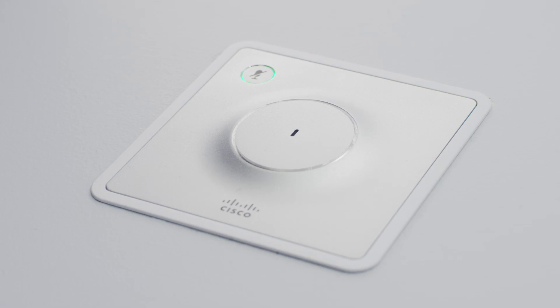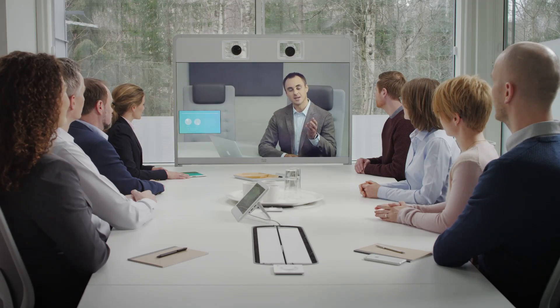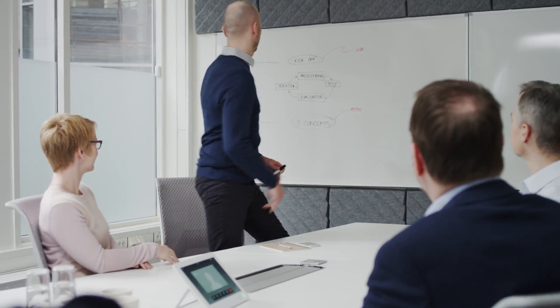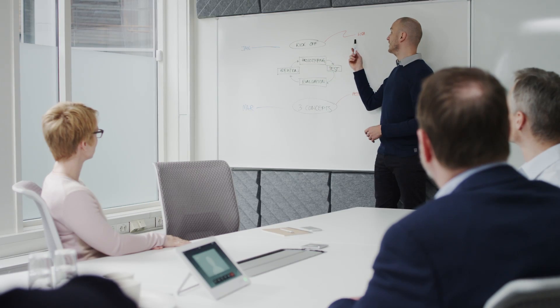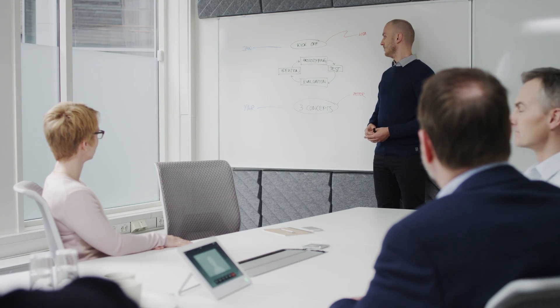Up to eight microphones can be connected to make sure that everyone is heard loud and clear. The speaker system is mounted at the top of the unit to ensure a great and consistent sound experience in large rooms. Camera tracking can be turned off, allowing the two cameras to be used independently. With user-adjustable camera presets, it is easy to share a whiteboard or other items of interest.